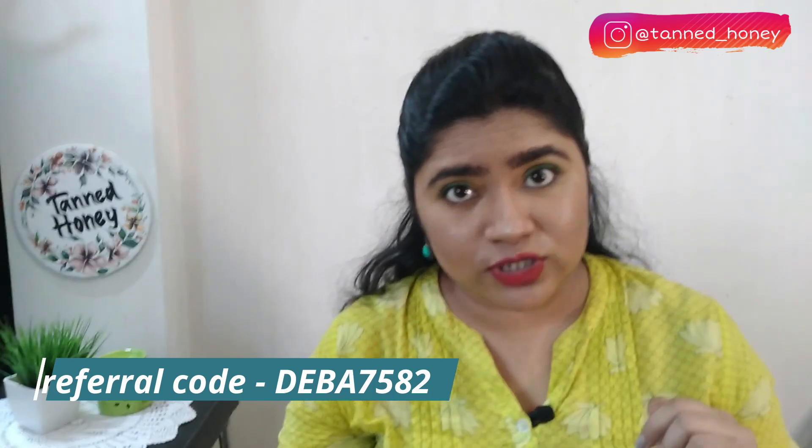मेरे पास अभी 2 shades हैं और मैं इन दोनों को individually review करूँगी। पहले shade का नाम है Super Swipe। Packaging की बात करें तो यह sturdy cardboard packaging में आता है। Product delivery के वक्त आपको एक card मिलेगा जिसमें 250 rupees का coupon card होगा, साथ ही एक barcode referral वाला। मेरा referral code description box में है — चेक करना मत भूलिए।